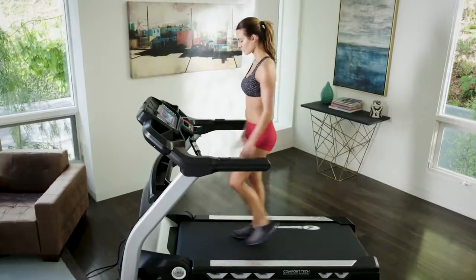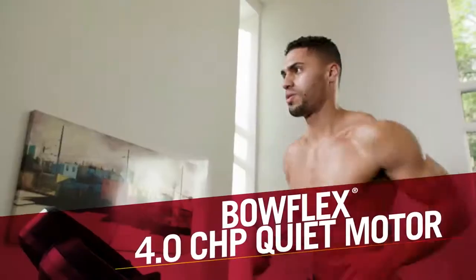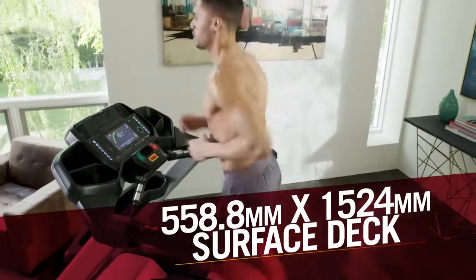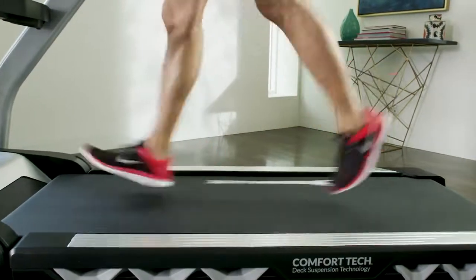Setting the BXT326 apart from other treadmills is the 4.0 CHP Quiet Motor and 558.8 mm x 1524 mm surface deck that enables you to run effortlessly and with a natural stride.